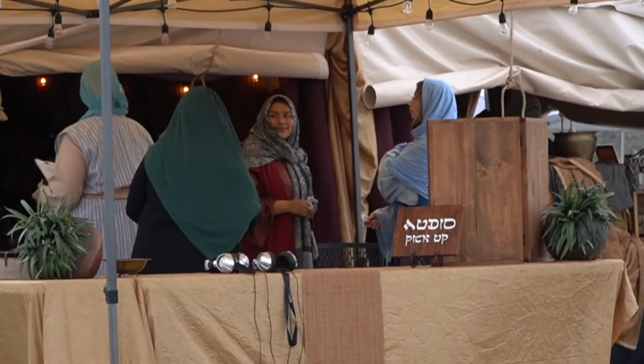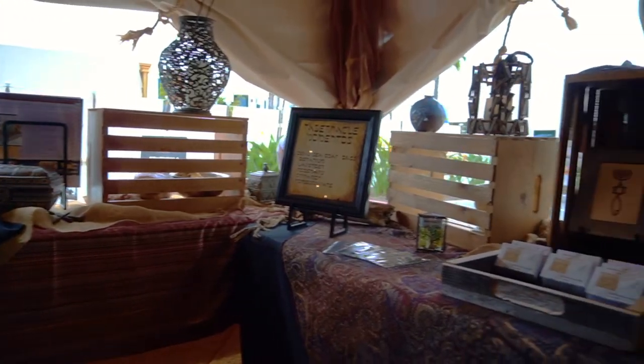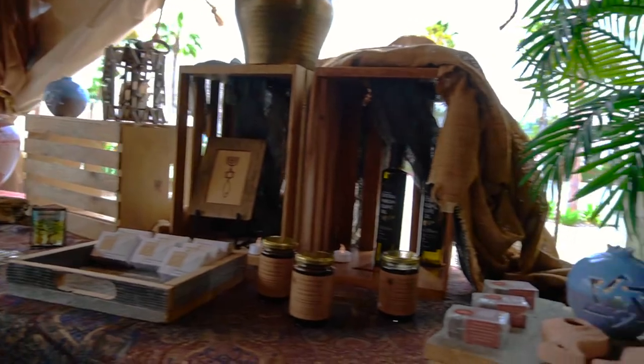First you'll have to register at the booth for them to know that you've arrived. While waiting for your name to be called, or even after your tour, you can come to the marketplace. They have a ton of neat stuff, and some even from Israel.